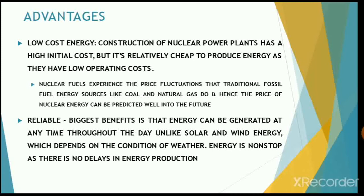Talking about the advantages, nuclear energy is a very low-cost energy. The construction of nuclear plants always has a high initial cost, but this type of energy is relatively cheap to produce as they have low operating costs. There are generally very few price fluctuations for nuclear fuels compared to traditional fossil fuels like coal, natural gas, or petroleum. Hence, the price of nuclear energy can be predicted well into the future.